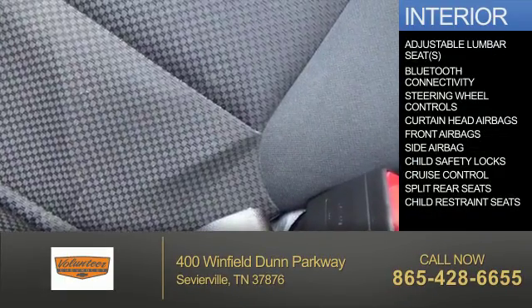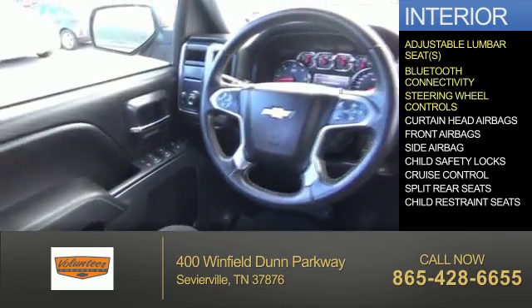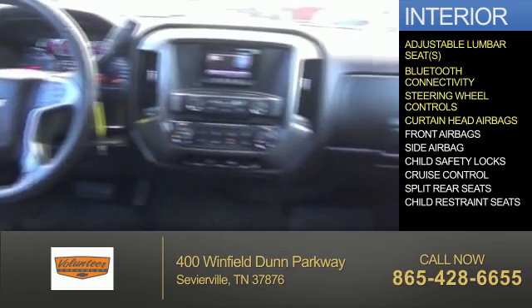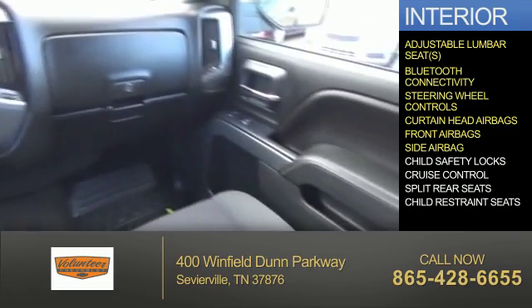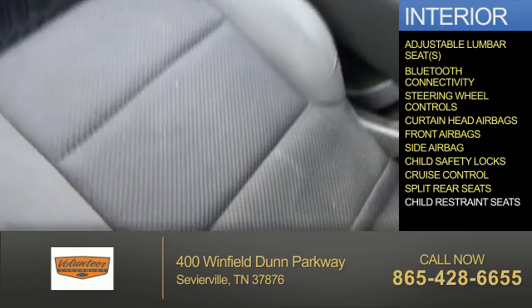Inside you'll find adjustable lumbar seats, Bluetooth connectivity, steering wheel controls, curtain head airbags, front airbags, side airbags, child safety locks, cruise control, and split rear seats.